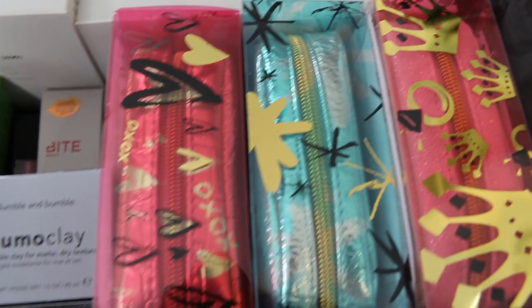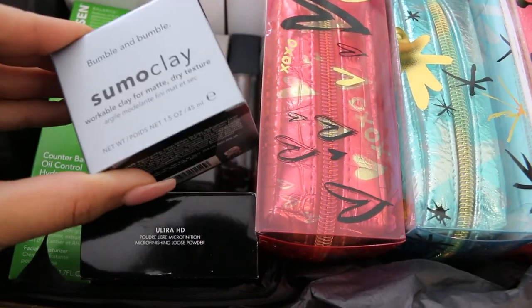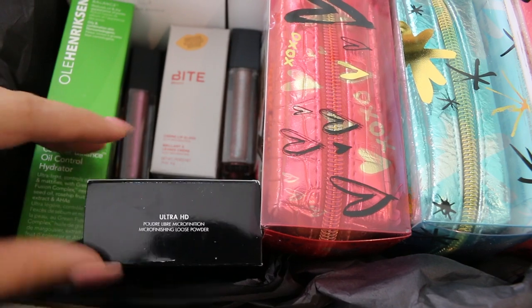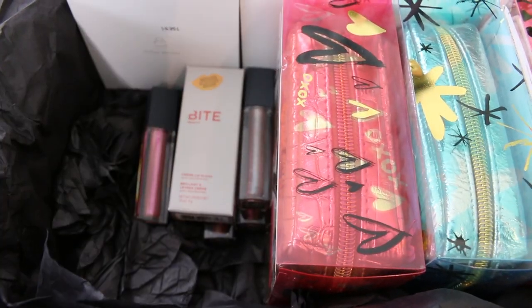Everything in this video is going to be either a new product or a new brand they're carrying at Sephora. There's a lot of goodies in this box and I'm excited to try them out. Also, if you guys try out any new looks or products and post them, make sure to use hashtag new at Sephora so I can see what you guys are loving lately.